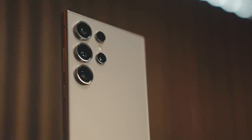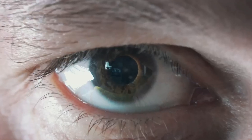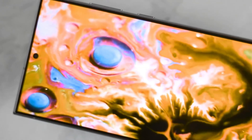Today we're diving into the latest buzz surrounding the upcoming Samsung Galaxy S25 Ultra. Buckle up, because this phone is shaping up to be a true game changer in the world of smartphones. Let's get into the details.